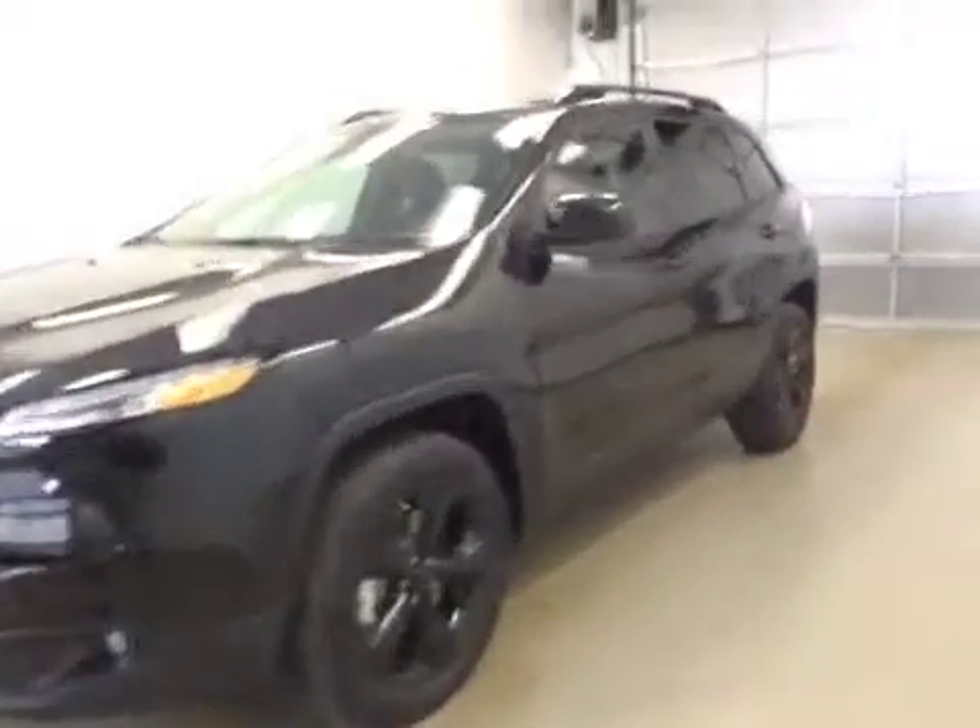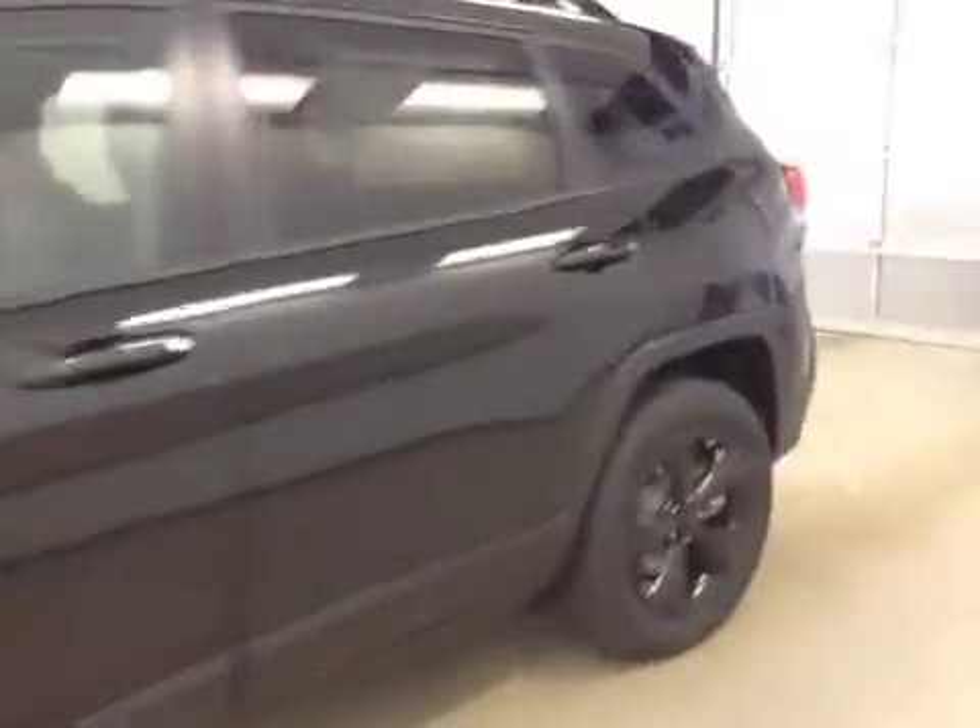This is stock number A51118, a 2015 Jeep Cherokee Altitude, four-wheel drive. Exterior color is black.